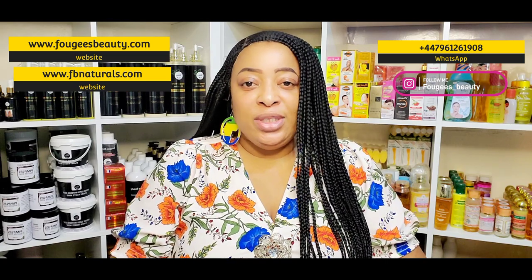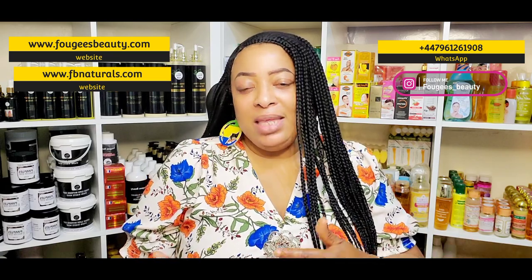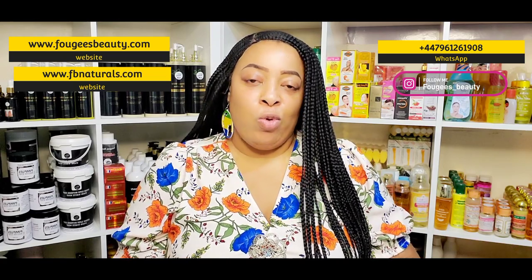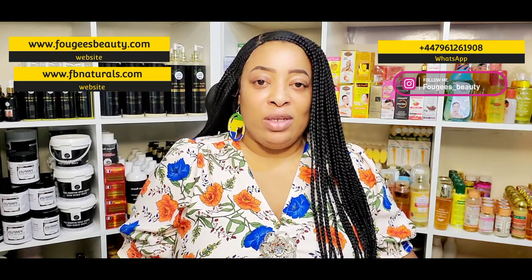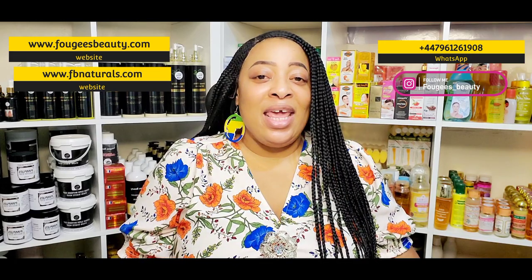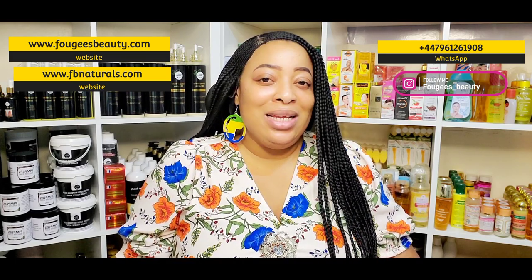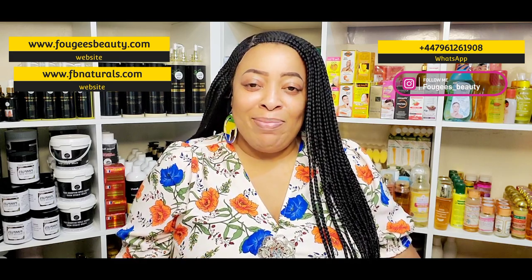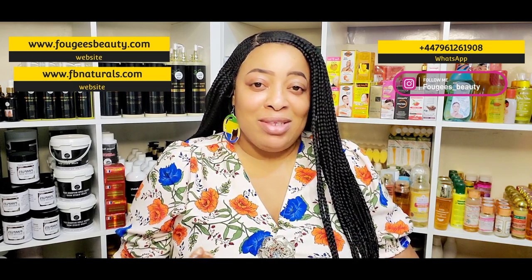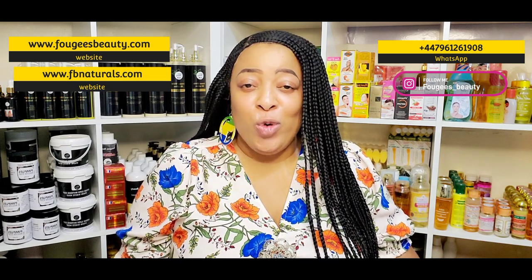Number five is detoxification. When I say detox, I'm not just talking about taking detox tea — though you can do that once a month. You also need to watch what you are eating and drinking. You have to avoid or reduce your alcohol intake, coffee intake, and soda intake, because these things dehydrate your skin, and when your skin is dehydrated that is where skin irritation starts.